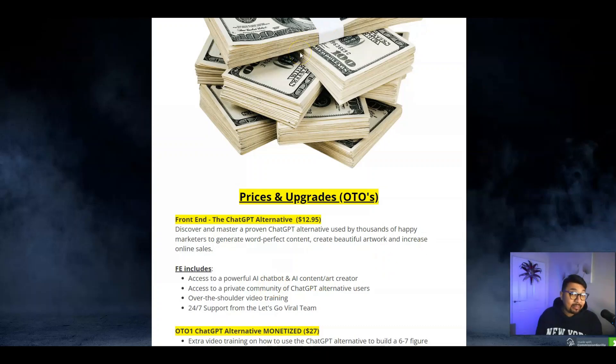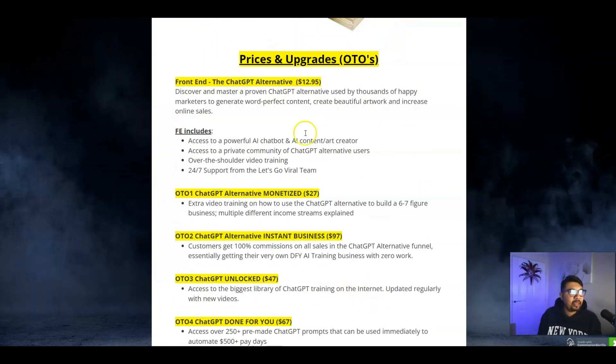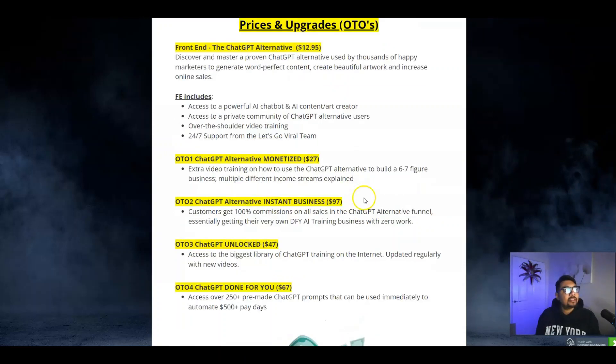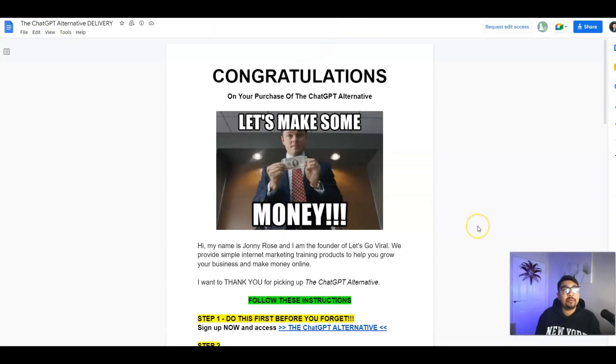I highly recommend you guys to grab the Alternative Monetized Edition and Instant Business Edition if you think whatever fits your requirement the best. Let me jump right into the members area — once you make your purchase you will be given access to this particular page.